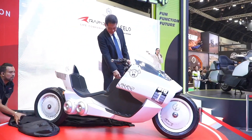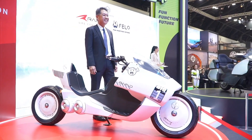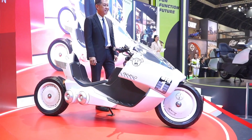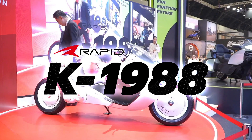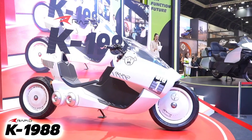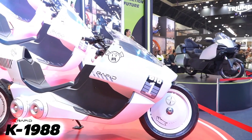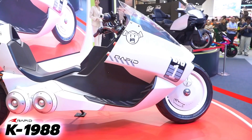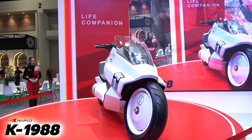Thai manufacturer Rapid hopes to achieve exactly this with its electric motorcycle called K-1988. Right now it's just a concept, but Rapid's owner Smartech Motor has made it clear that it plans to market the K-1988 as a production model, even displaying it at the recently concluded Bangkok International Auto Show.